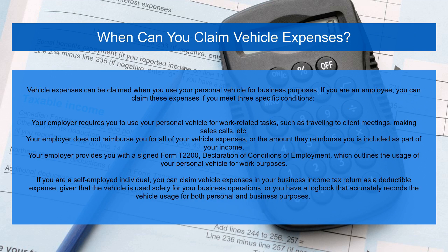Vehicle expenses can be claimed when you use your personal vehicle for business purposes. If you are an employee, you can claim these expenses if you meet three specific conditions. First, your employer requires you to use your personal vehicle for work-related tasks, such as traveling to client meetings, making sales calls, etc.